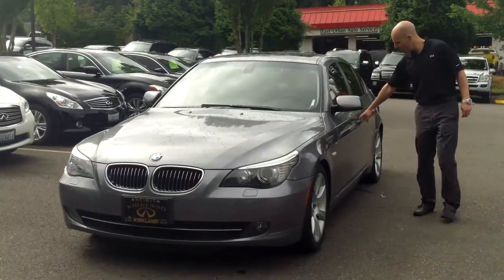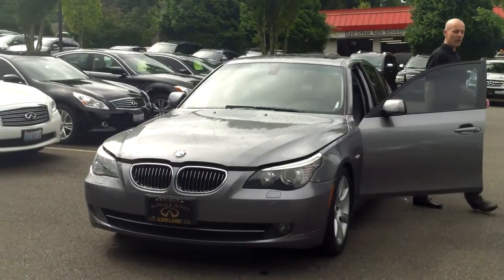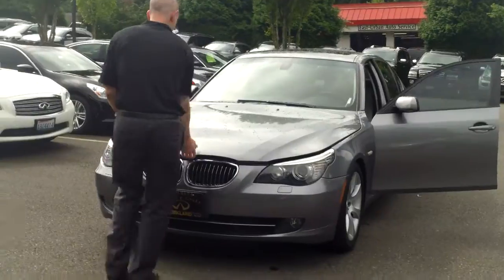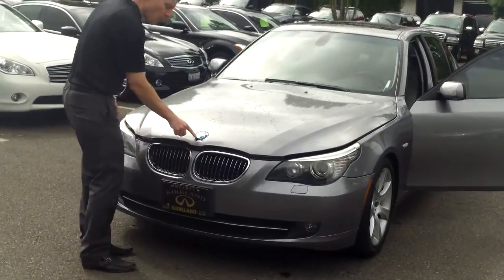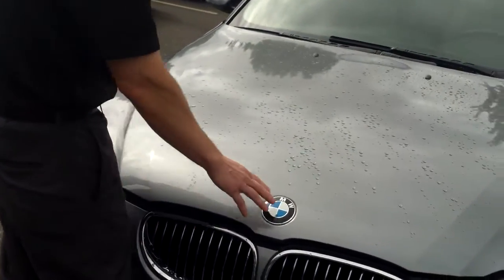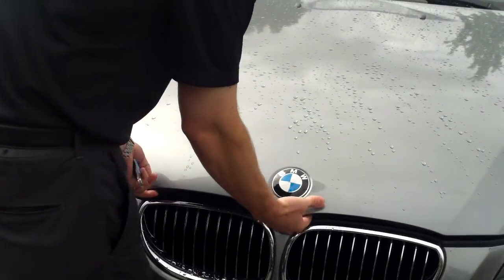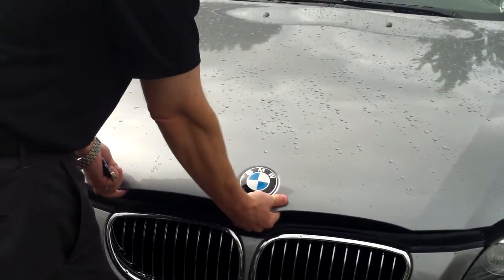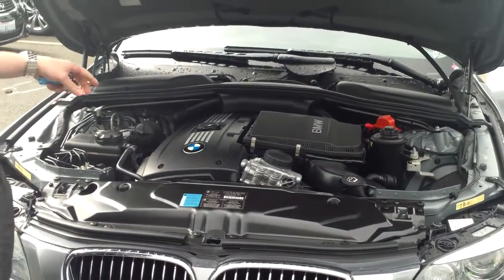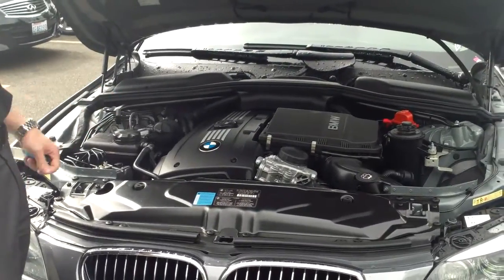Let's pop the hood and see how BMW achieves such brisk performance. We're also going to look and see if that accident was in the front of the car. The BMW logo in the front — the white and blue character — is actually a propeller. BMW got their start as an airplane company, not a car company. Inside, that same propeller is on top of their 3.0-liter inline-six twin-turbo motor.